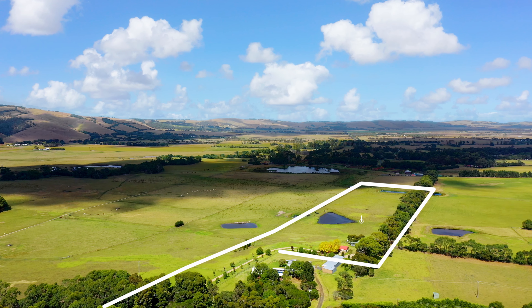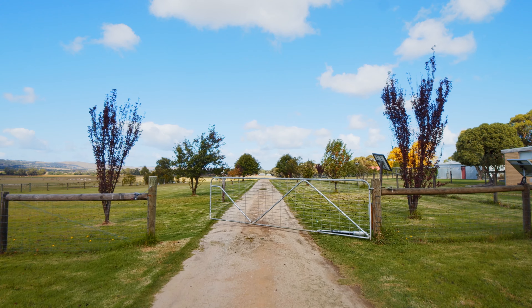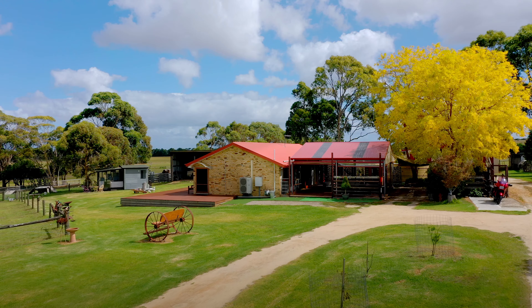Welcome to 1930 Dallaston Glenforbes Road, Glenforbes. This pristine 20-acre farm will impress you from the moment you enter through the remote gate and make your way to the beautiful double brick home.